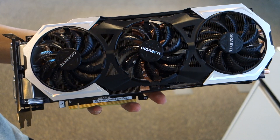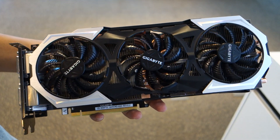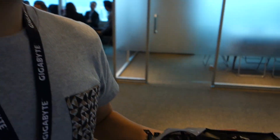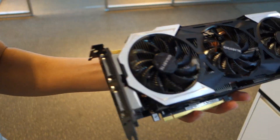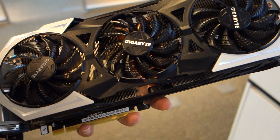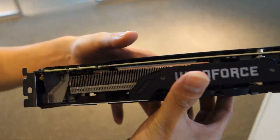Jimmy from Maximum PC here at Computex 2015. I'm here at Gigabyte's booth speaking with Jonathan. Jonathan, can you tell us what we're looking at here? This is our latest graphics card, the 980 Ti, just came out yesterday. This is our latest G1 Gaming version.